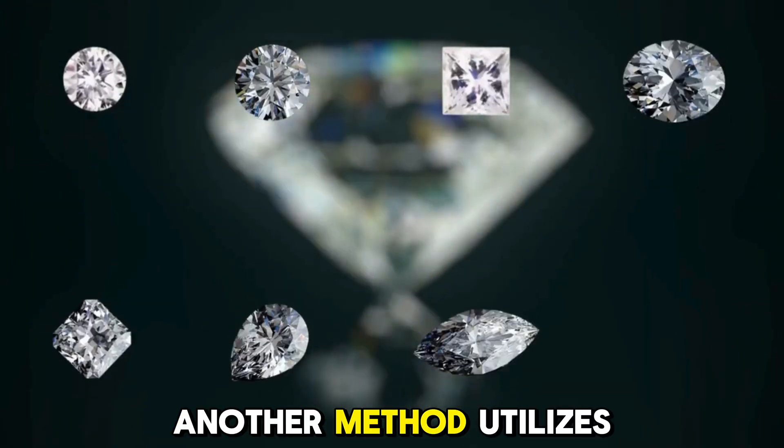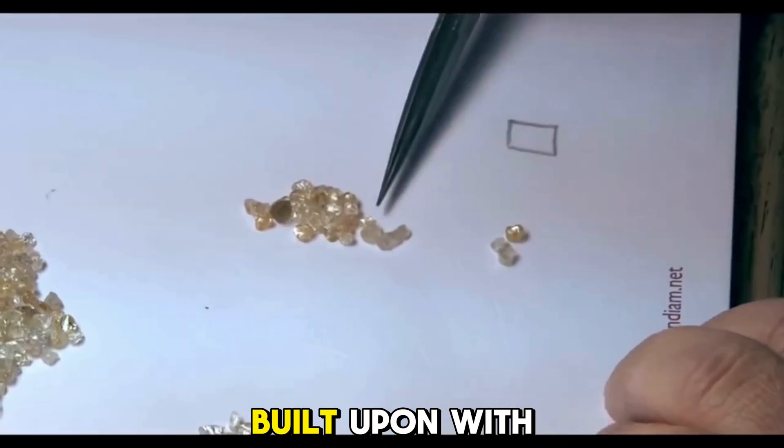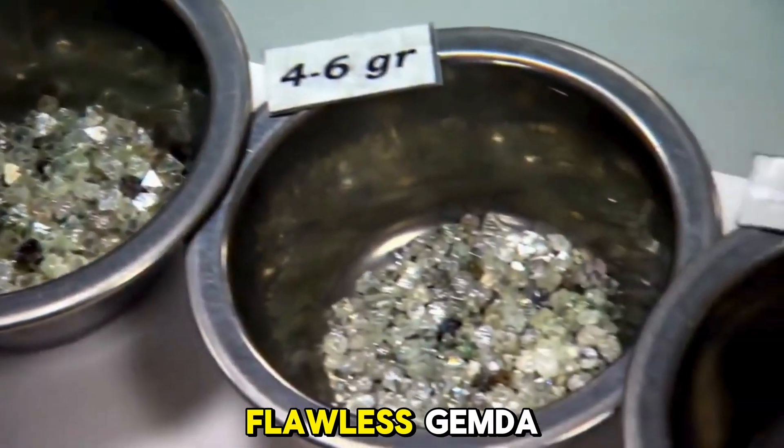Another method utilizes a diamond-growing vacuum chamber, where a diamond seed is gradually built upon with gaseous deposits, ultimately forming a flawless diamond.